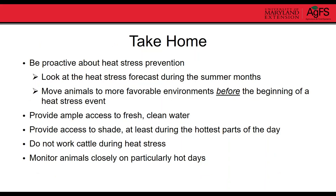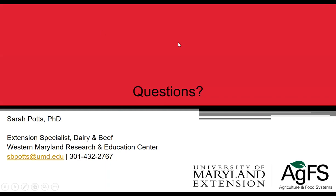The take-home messages for heat stress in cattle: be proactive about prevention and take mitigation measures before a heat stress event starts. Monitor heat stress forecasts during summer months and move animals to favorable environments at the beginning of a heat event. Provide ample access to fresh, clean water and shade at least during the hottest parts of the day. Don't work cattle during heat stress, and monitor animals closely on particularly hot days. With that, we'll take any questions in the chat box.